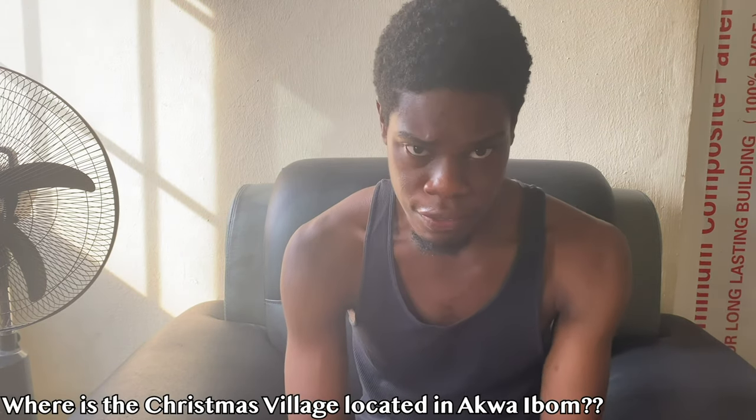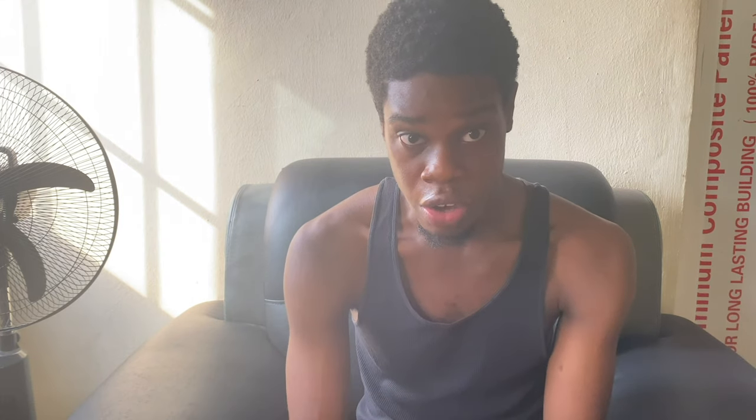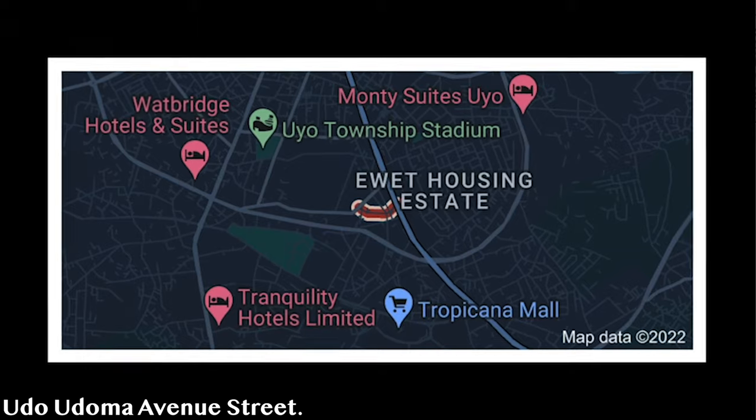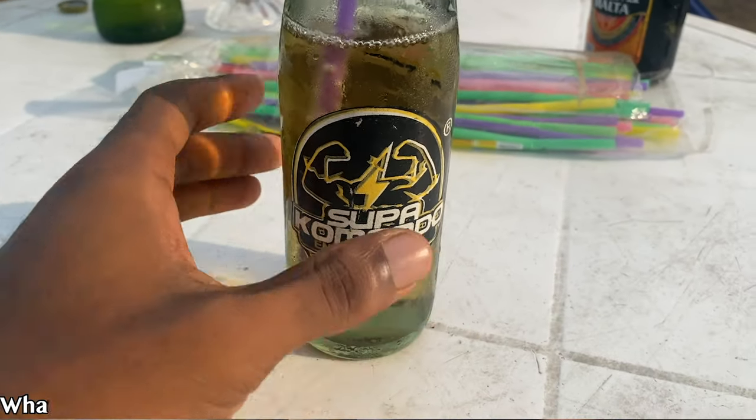Another question I'm going to answer is: where is this village located in Akwa Ibom? This village is located on Udu Uduma Avenue in Akwa Ibom. That's where Christmas Village is located.